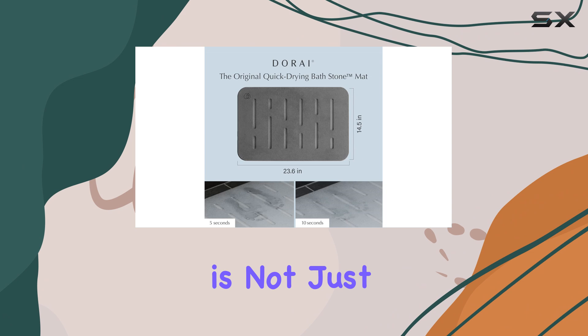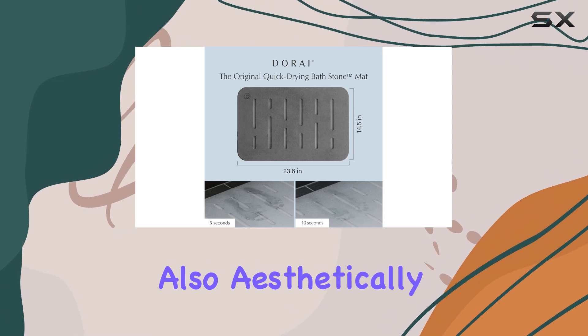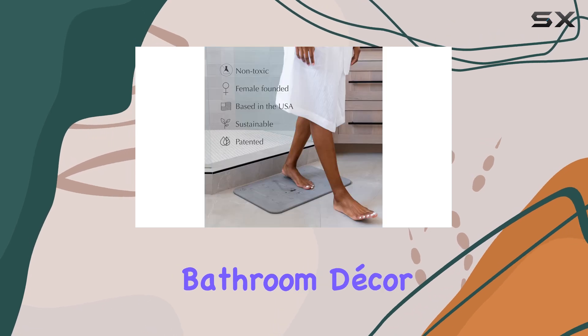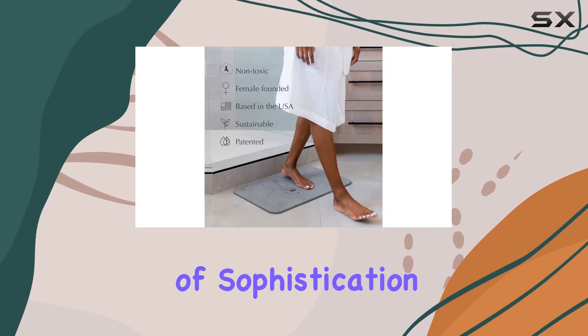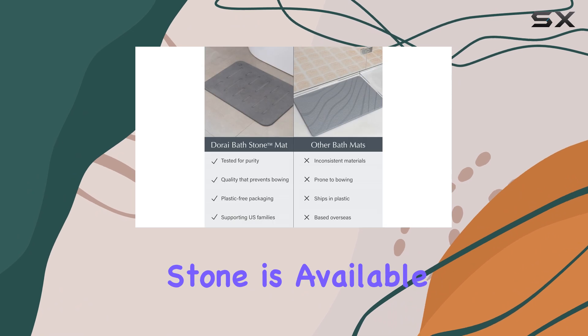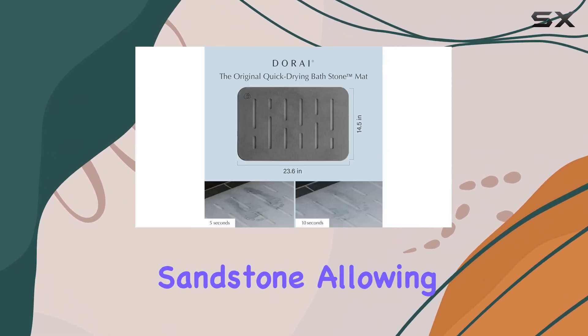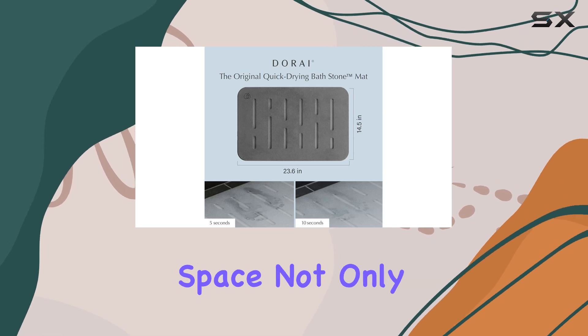This bath mat is not just functional but also aesthetically pleasing. Its modern and sleek design will complement any bathroom decor, adding a touch of sophistication. The Dorei Bath Stone is available in various colors, including rain slate and zen sandstone, allowing you to choose the perfect match for your space.